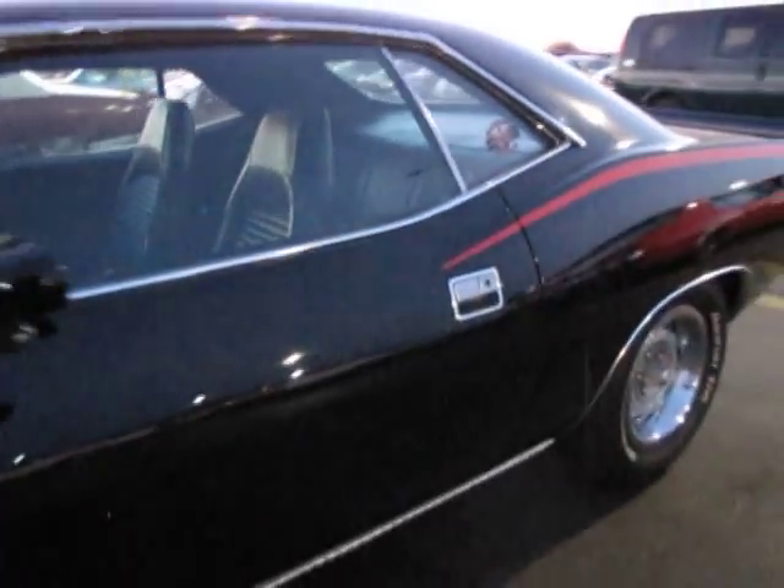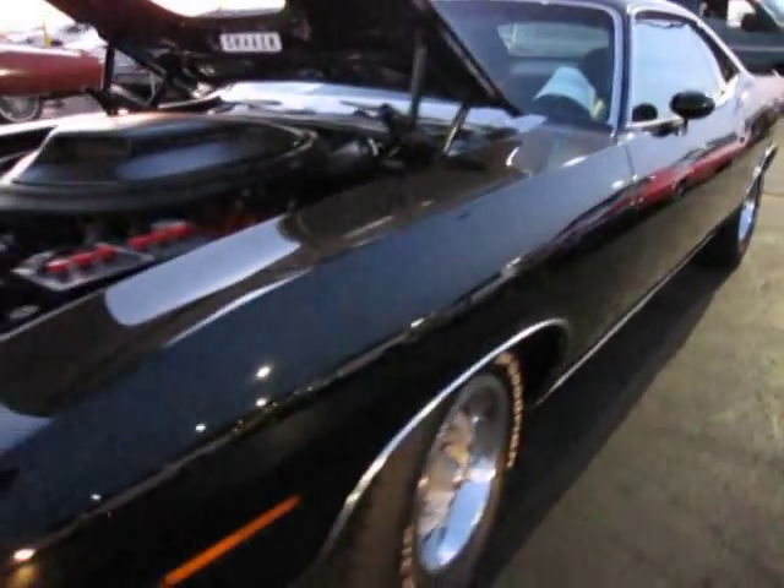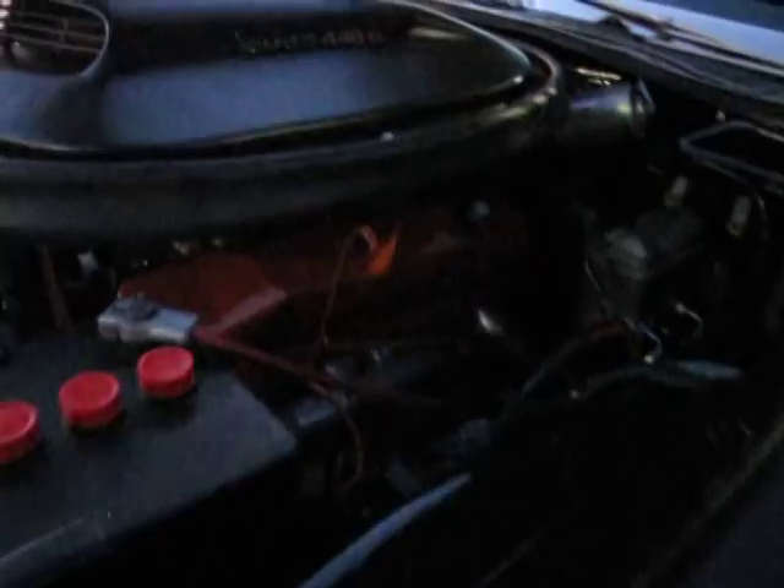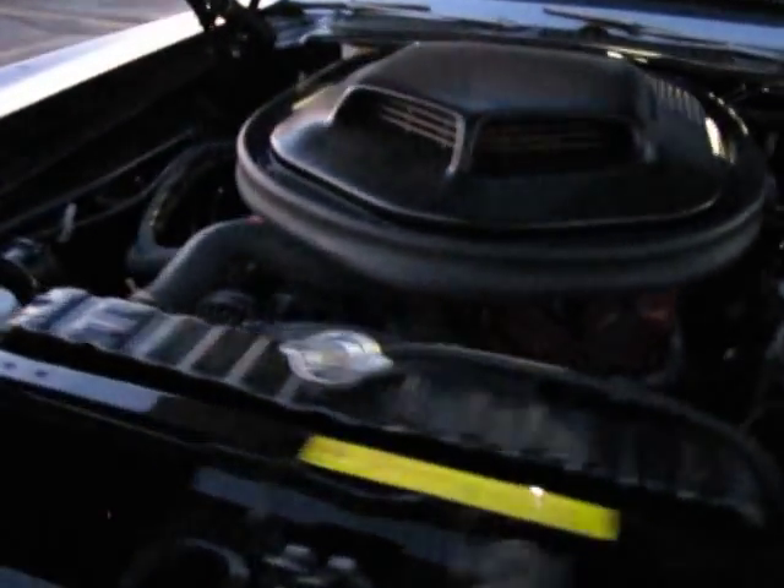Very nice, straight, clean black car. Very clean underbody. I'll give you a peek in a minute — I have no idea if it's going to come out on video. We're approaching evening hours here. Very clean motor. Impressive engine bay.